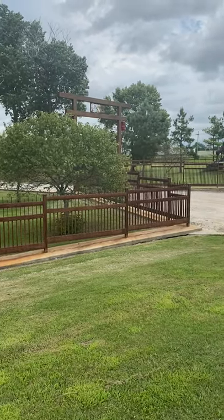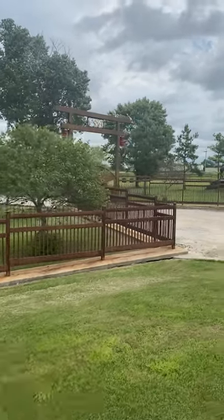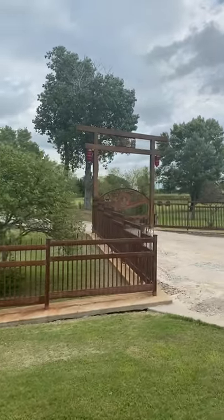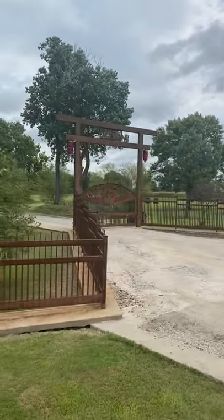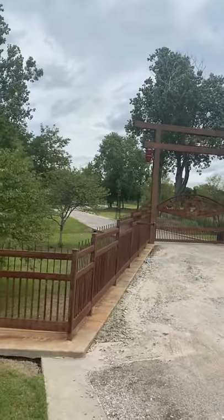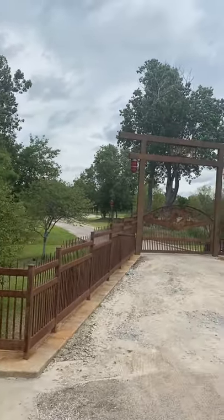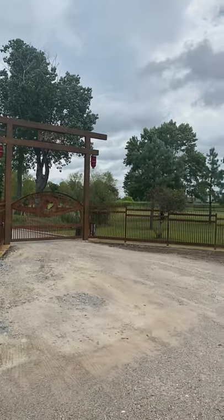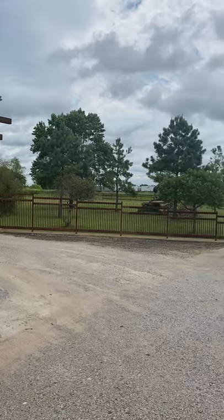It has its natural finish, which is very pretty, and of course that eliminates the maintenance of paint. I'm going to walk you over here and show you the entrance. Is that pretty or what? That is just absolutely — I think it's the prettiest fence I ever saw.